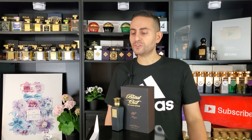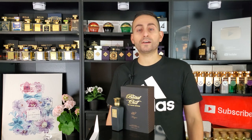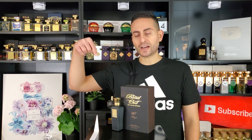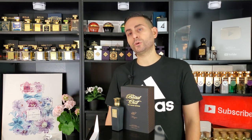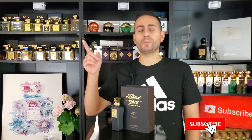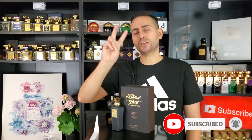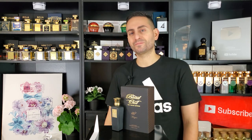Thank you so much for watching — that was my review of Mazion by Blend Oud. If you own or have tried this fragrance or any other from the brand, let me know what you think in the comments below. Please don't forget to support the channel by subscribing, hitting the bell — super important — and give this video a thumbs up. It means so much to me. Love you guys, we'll see you tomorrow!